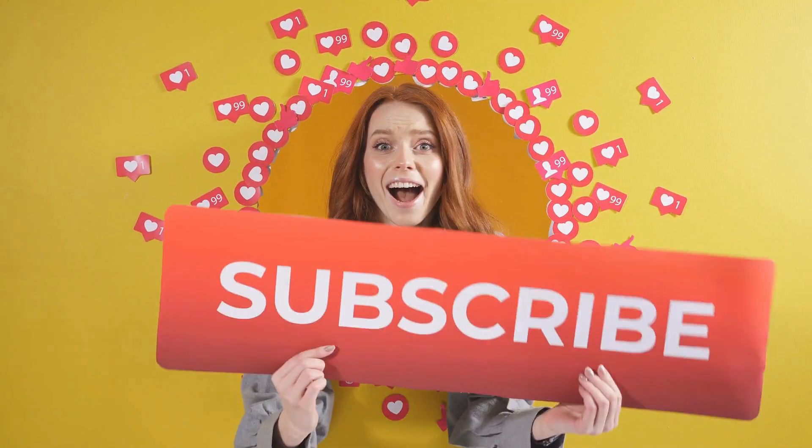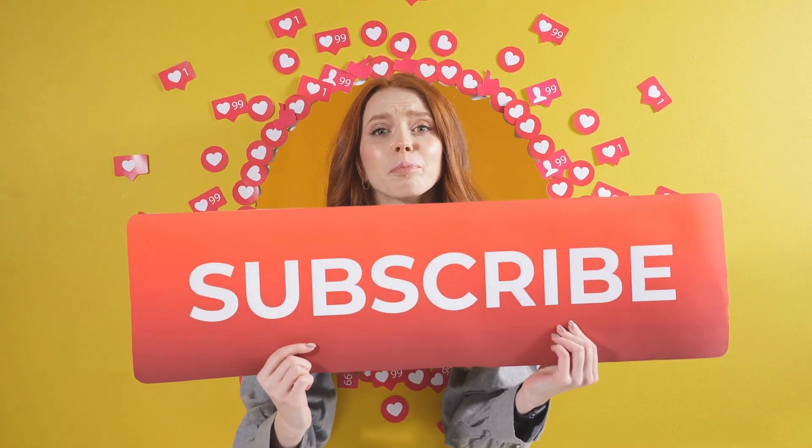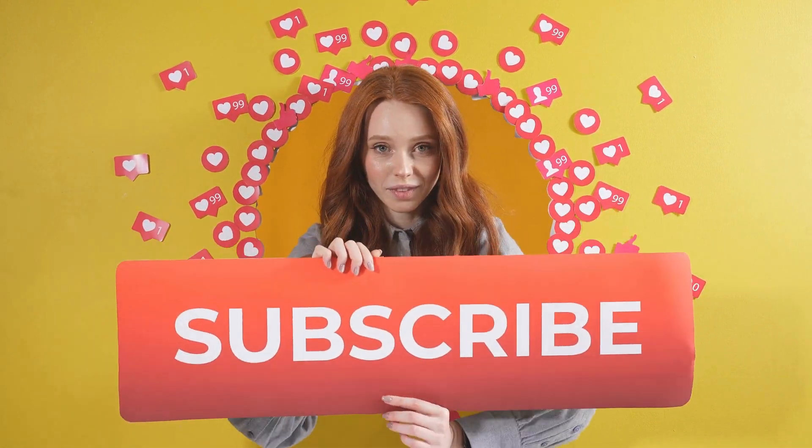So, let's dive in. Before we begin, if you're new here, don't forget to hit that subscribe button and ring the notification bell, so you never miss out on valuable content like this.